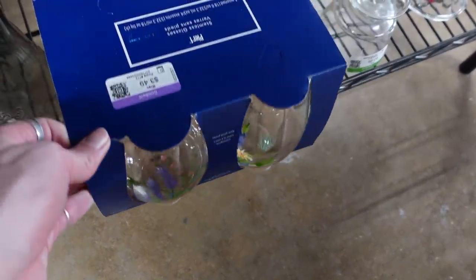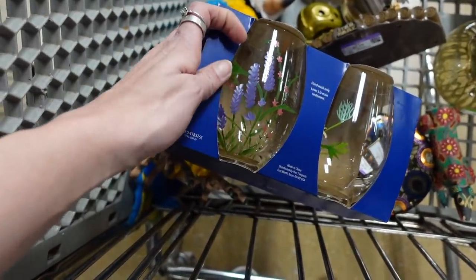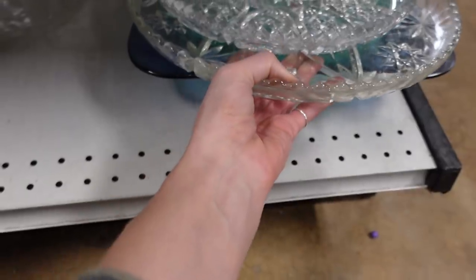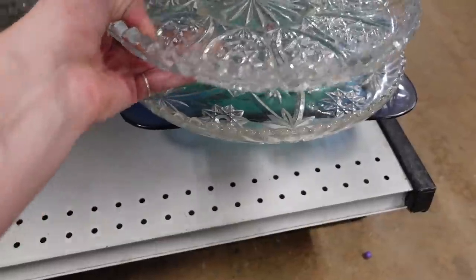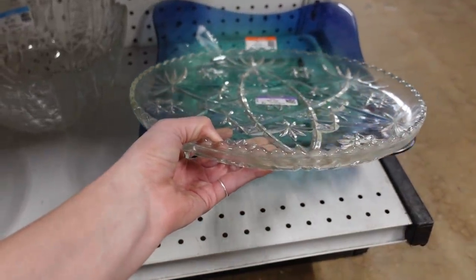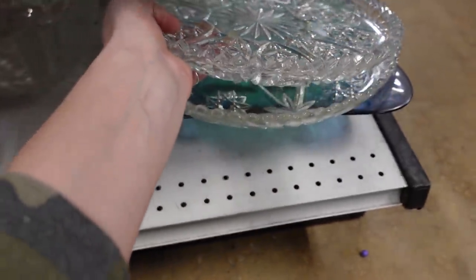I don't typically pick up Pyrex for resale, but my mom is hosting Easter this year, so I decided to pick up these stemless wine glasses for Easter. I attempted to pick them up one-handed and did not have the strength — that's how heavy they were. I had to take them off one at a time to get a better look at this bowl, which appeared to be flash glass with some of the flash worn off.